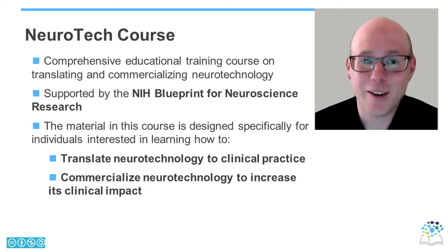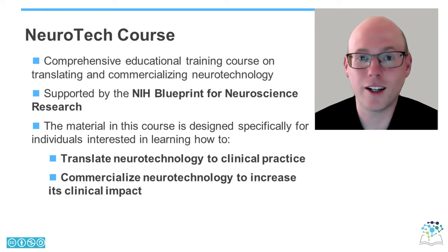Welcome! We're so excited to have you take part in this Neurotech course. It's an educational training course for learning how to translate and commercialize neurotechnology, and kindly supported by the NIH Blueprint for Neuroscience Research. The material in this course is really designed for those of you interested in learning how to translate neurotechnology, bringing it from the concept to the clinic, and learning how to commercialize that neurotechnology to broaden its clinical impact.